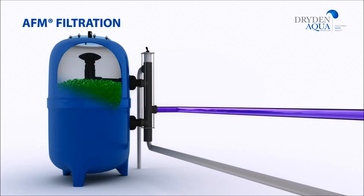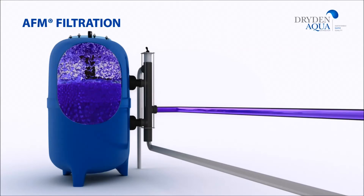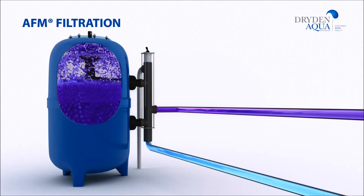AFM has a surface area 300 times greater than sand and a negative surface charge which attracts all particles that have been given a positive charge by APF.